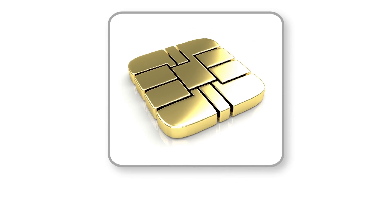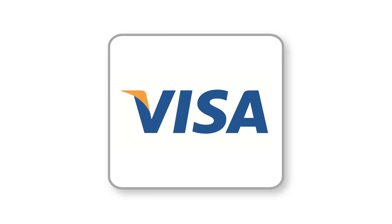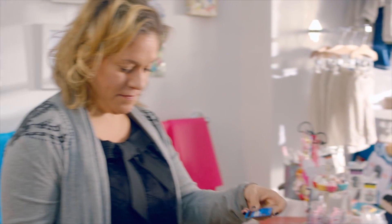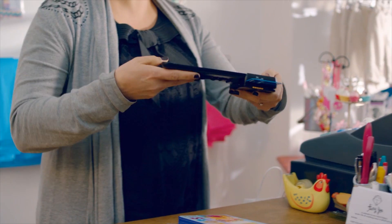It's EMV, which stands for Europay, MasterCard, and Visa, the card issuers that developed it. And soon, EMV Smart, or CHIP cards, are going to help you stop card-present counterfeit credit and debit transactions for good.